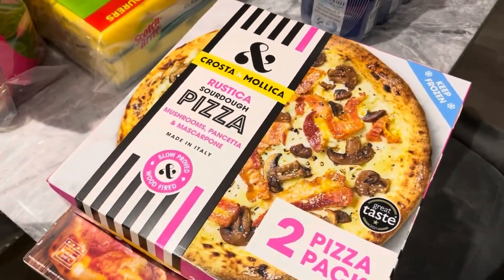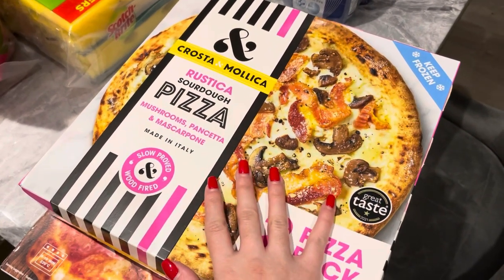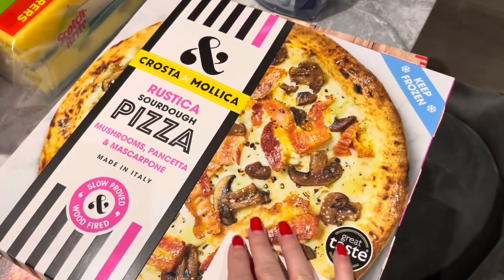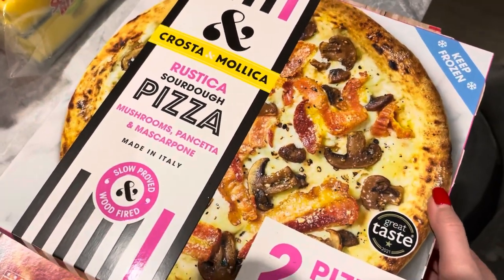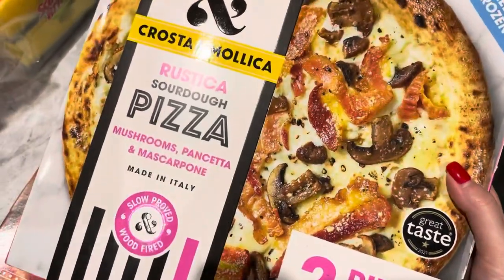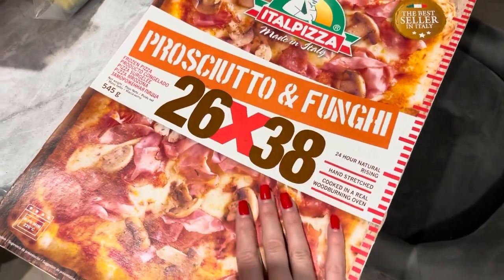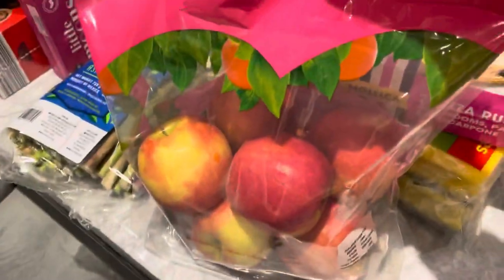We are back home now and I thought it would be a good idea to show you guys what we picked up, and whether we're buying them for the first time or if they're things we've already tried and would recommend. The first thing is this pizza from Croissant Monica — this is a rebuy, we absolutely love this. The next thing is this Italo pizza which is new — we've never tried it but we're going to try it tonight. We also picked up these pink lady apples — these are firm favorites in our household.